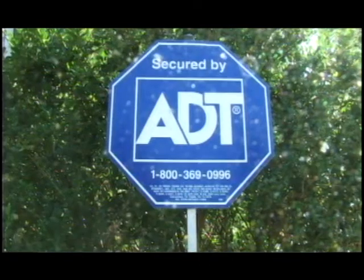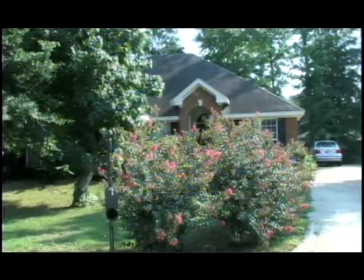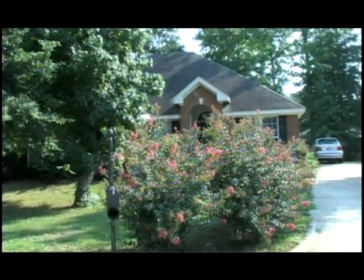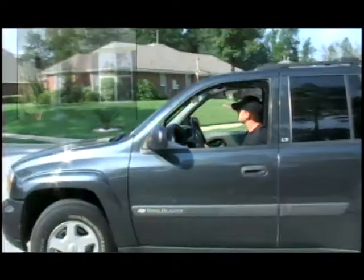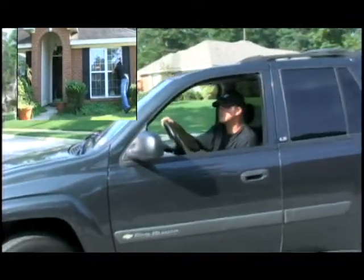Good evening and welcome to County Law's Crime Prevention Tip of the Week. Tonight we're going to look at home security and neighborhood watch. One of the most important things you can do to protect your home is make sure that it's visible. Cut shrubbery, bushes and trees so your house is visible from the street — this doesn't give criminals an opportunity to case your house without neighbors being able to see it.